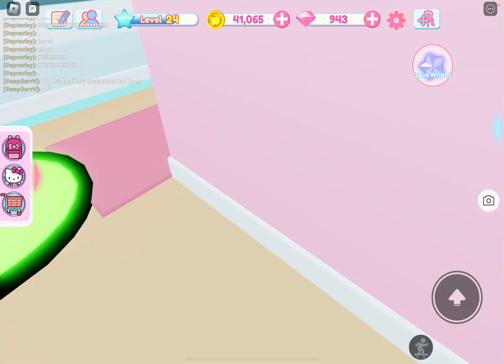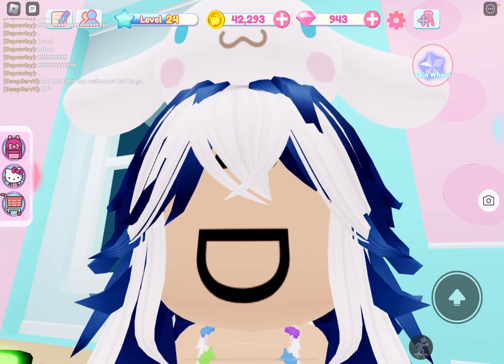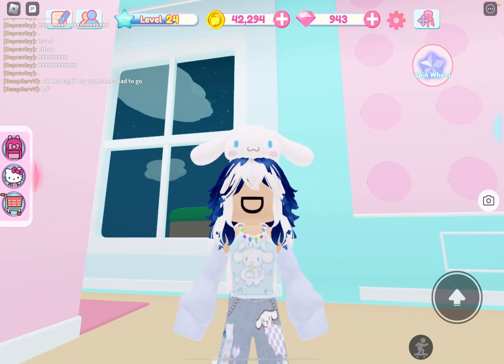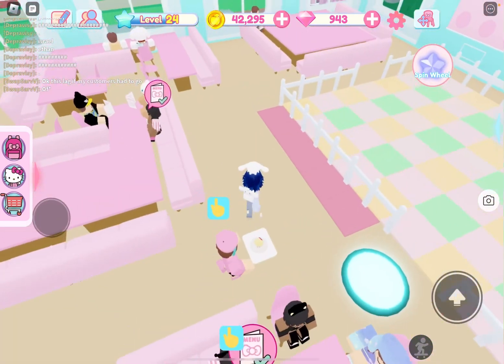This is a lot, so... Are you ready guys? It is a lot! Trust me. Okay — one, two, three! This is the upstairs. It is more than the other cafe.